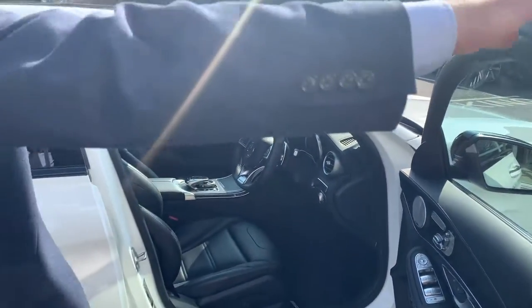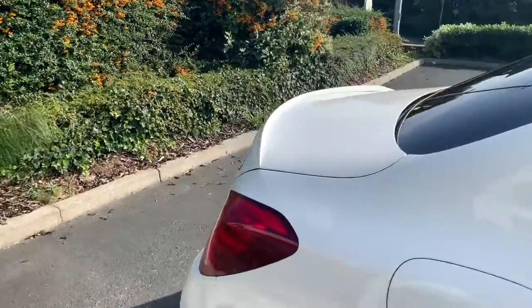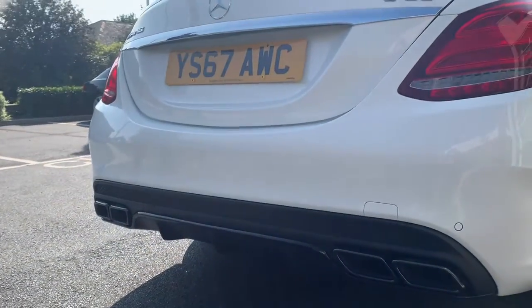The vehicle has had an upgraded exhaust system, although the original exhaust is available if you prefer, but the new exhaust system gives it a very, very nice throaty sound.